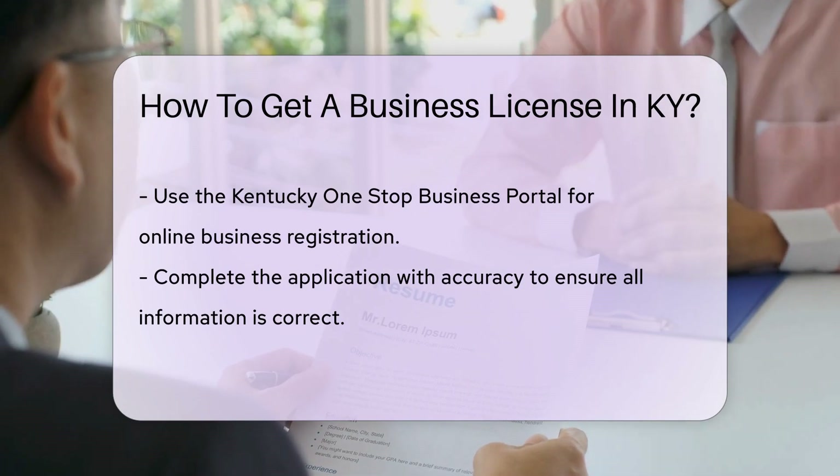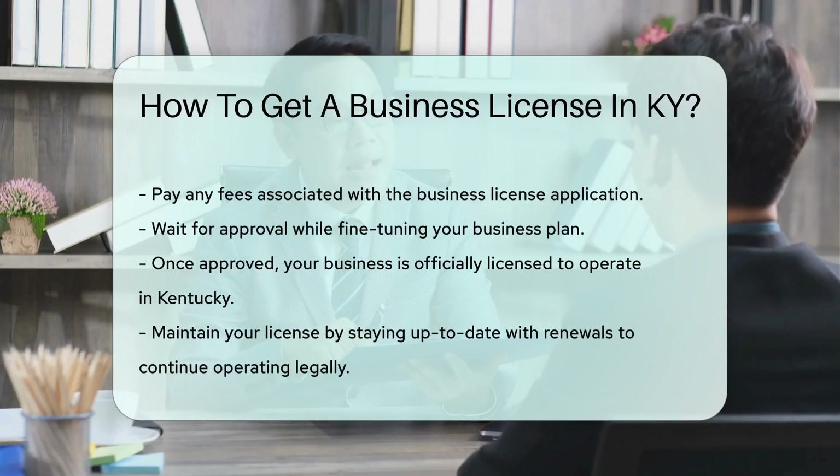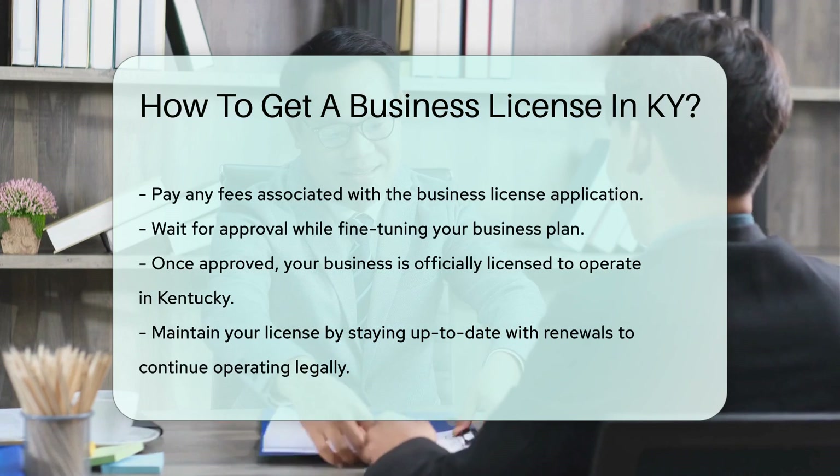Pay any required fees. Then wait for approval — use this time to tune your business plan. Once approved, you're ready to go. Your business is officially licensed in Kentucky.